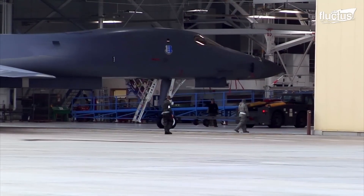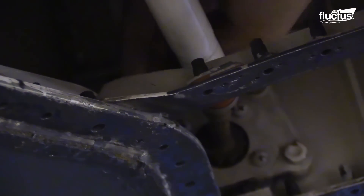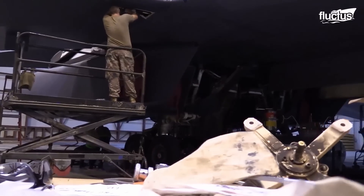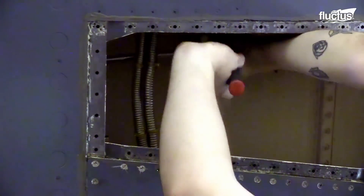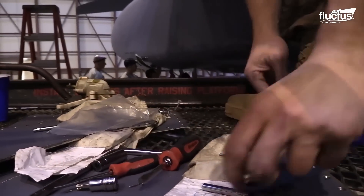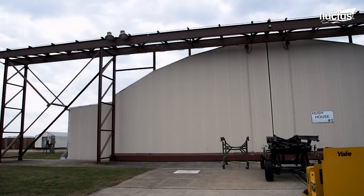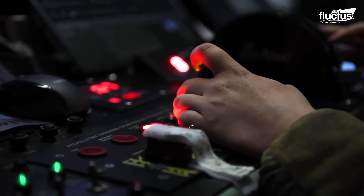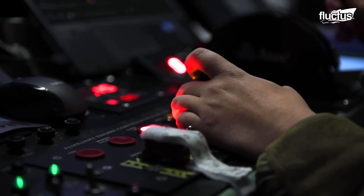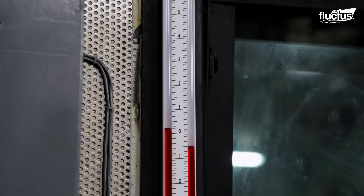Similar refurbishment procedures are done during depot-level maintenance, where the plane can get component replacements, system upgrades, or an extension of its service life. The repairs and replacements end up in performance tests to check the functionality of the parts, like the engines in Hush House testing. Here, the engine's performance and reliability are inspected by measuring thrust, fuel efficiency, or temperature.